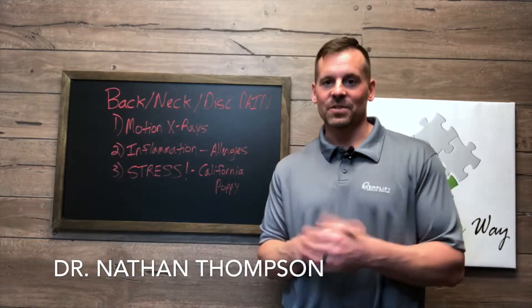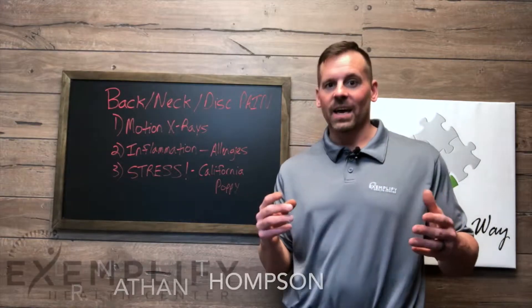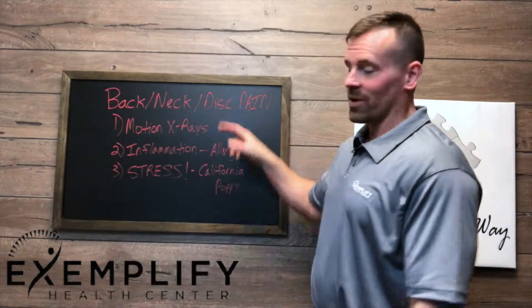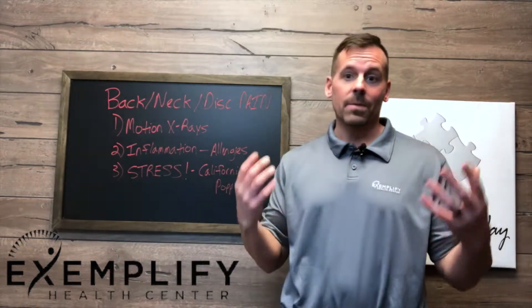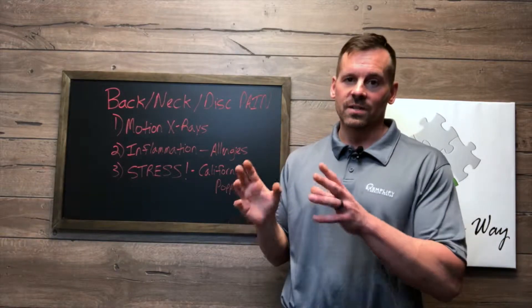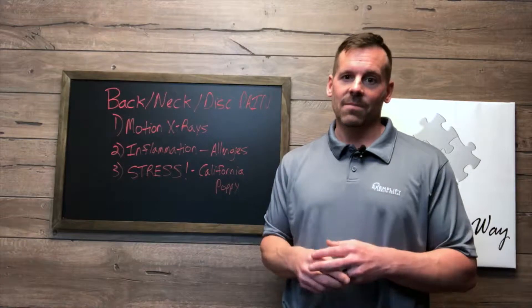Hi guys, Dr. Nathan Topson here, author of Transformation 28 and clinic director here at Exemplify Health Center. And if you suffer with chronic neck pain, back pain, or any kind of disc pain, or maybe have an issue with a disc bulge or herniation, I want to give you some tips that will help you find some causes so you can start getting relief without taking medications.